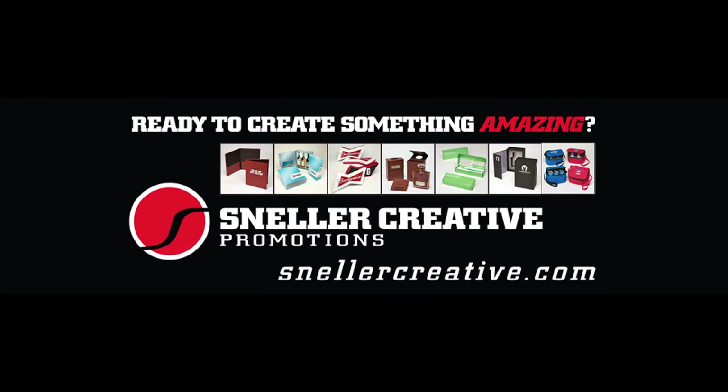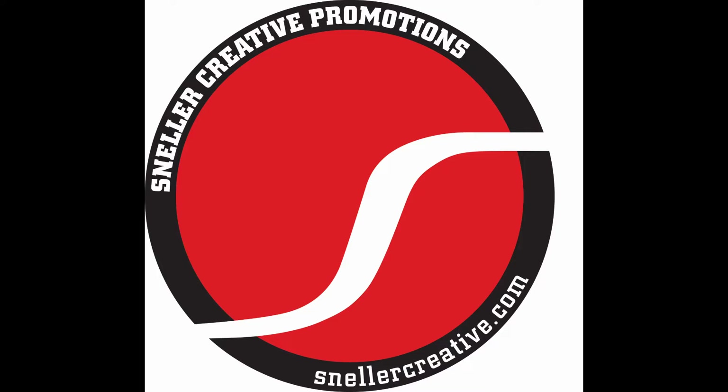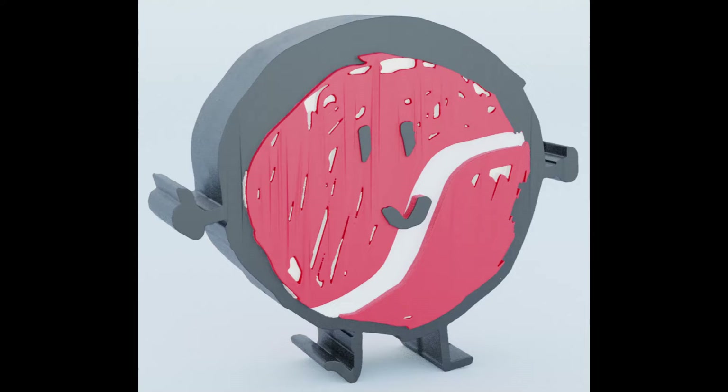Life comes down to a few short moments. This is one of them. It's Sneller, creator of super cool custom promotional packaging and unique marketing materials. I'm ready to hit you with Season 2, Episode 3 of our Create Something Amazing podcast. So let's get started.